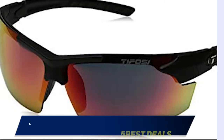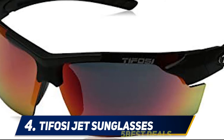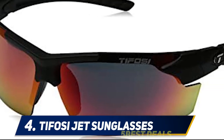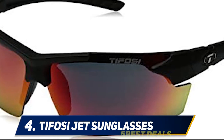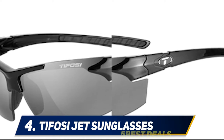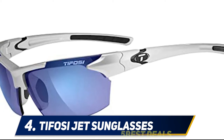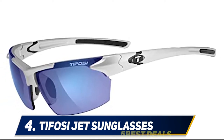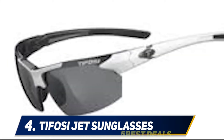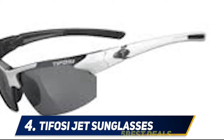At number four: Tufosi Jet sunglasses. If you are looking for sunglasses you can use not only on your bicycle but also for running, golf, tennis, and other activities, check out the Tufosi Jet. Their lenses are not as large as something like the Quest Shark sunglasses. They are comfortable thanks to rubber nose pieces, which also ensure they won't slip off your face — very useful in hot weather or during hard efforts when you sweat more. The package includes a zippered shell case and cleaning bag.